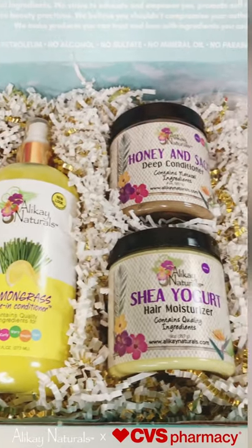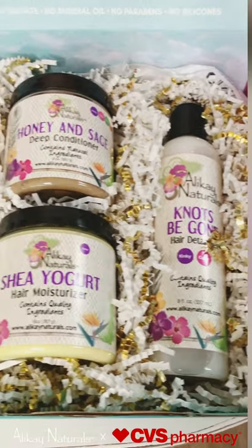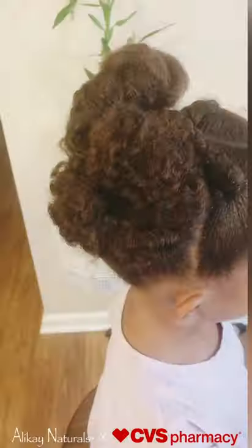Thanks Allokane Naturals for sending over these products. Allokane Naturals is formulated with no mineral oil, no alcohol, no sulfates, no silicones, and no parabens. Perfect for all hair types.